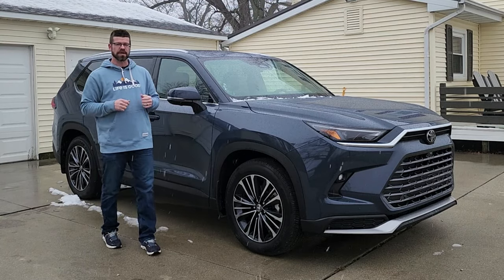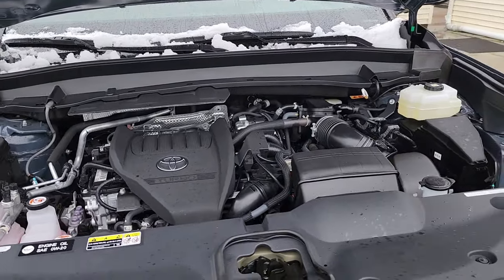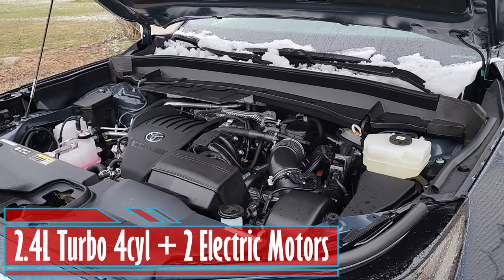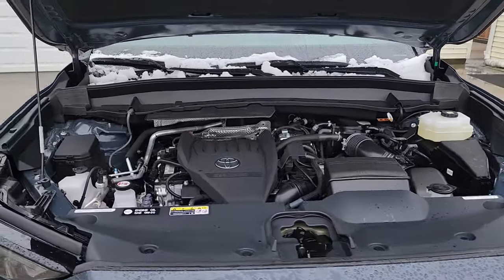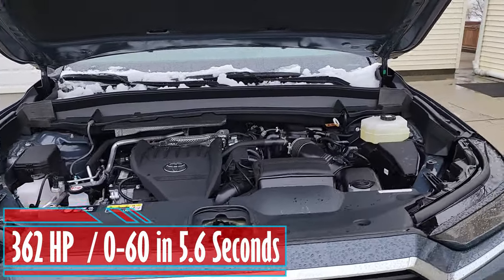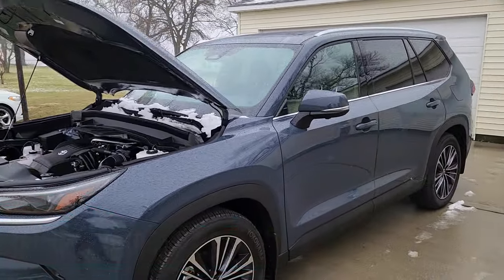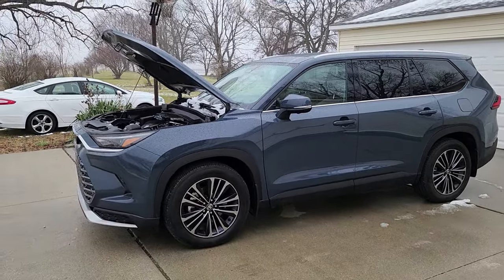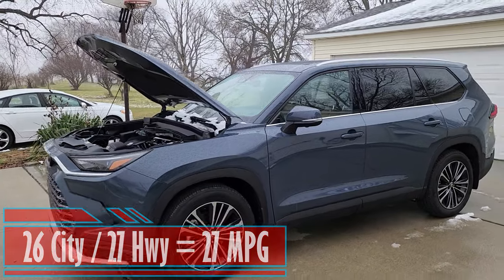Let's go check out the powertrain. The Hybrid Max comes standard with all-wheel drive. It's a 2.4 liter turbo four-cylinder with two electric motors, one sandwiched between the motor and the six-speed transmission, and the other powering the rear wheels. That combination provides 362 horsepower, moving this three-row SUV to 60 miles per hour in 5.6 seconds. You're going to get 26 in the city, 27 on the highway, for an average of 27 miles per gallon.